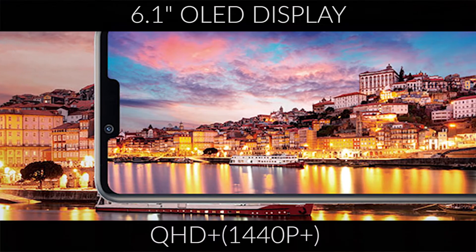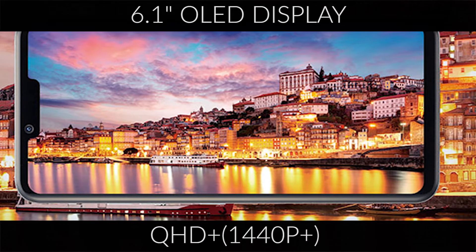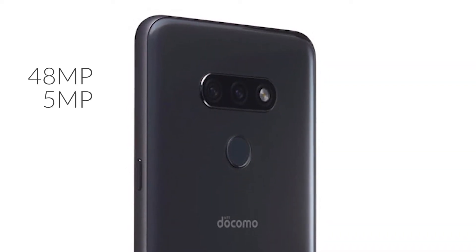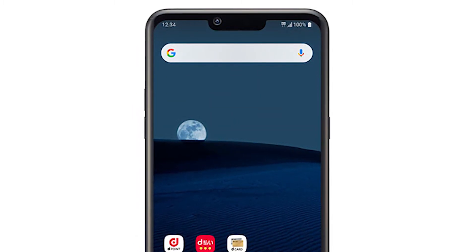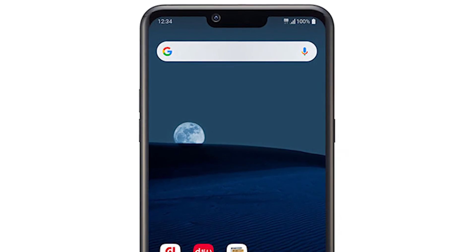The LG Style 3 has a 6.1-inch OLED display with a 1440p-plus high resolution. The dual camera on the back features a 48MP main module and a 5MP depth sensor for portrait shots. The wide notch on the front houses an 8MP selfie camera — just a pretty decent camera setup on this device.